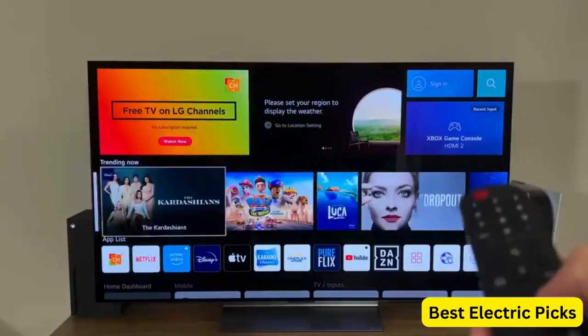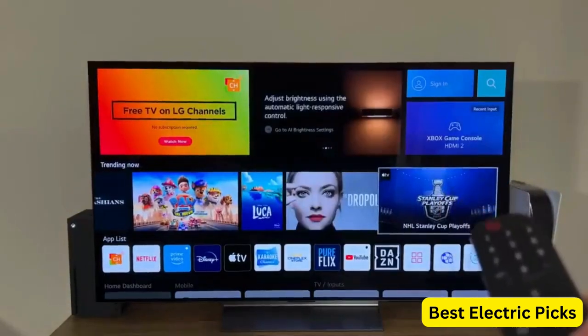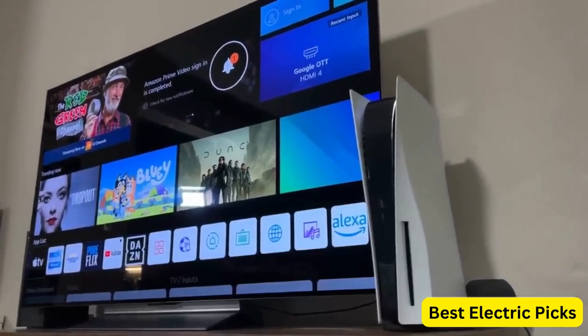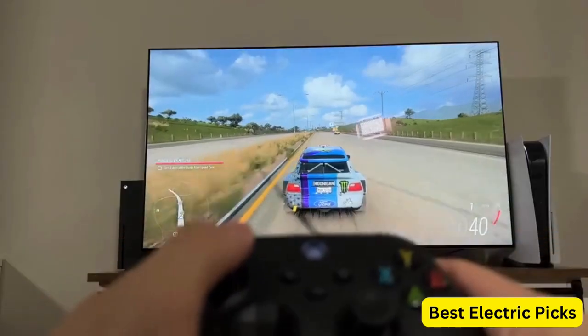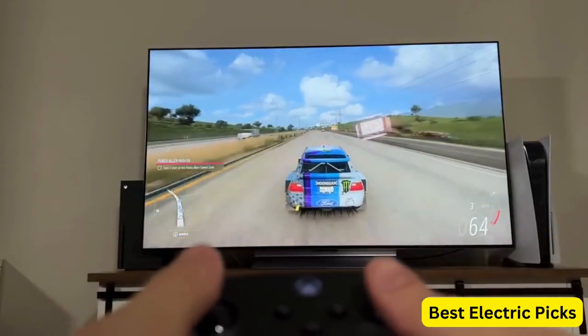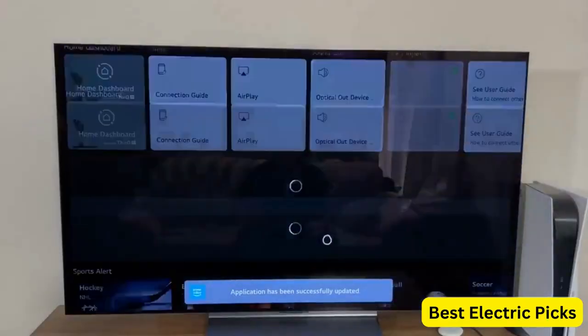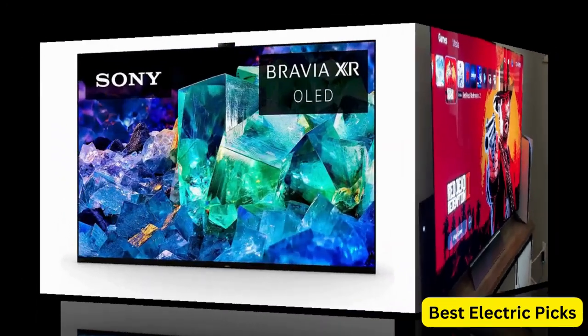You can ask Alexa to change channels, adjust the volume, launch apps, and much more. The LG C2 Series is equipped with advanced AI technology, which enhances the picture and sound quality in real time. It analyzes and optimizes the content being displayed, providing a more lifelike and dynamic viewing experience.